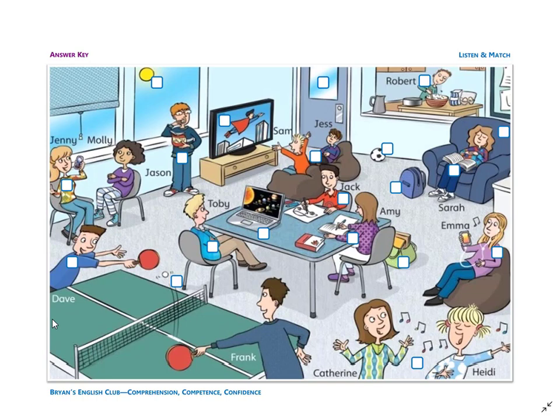Number twelve: it is a big TV. On the TV, I see Superman. He is flying through the sky.